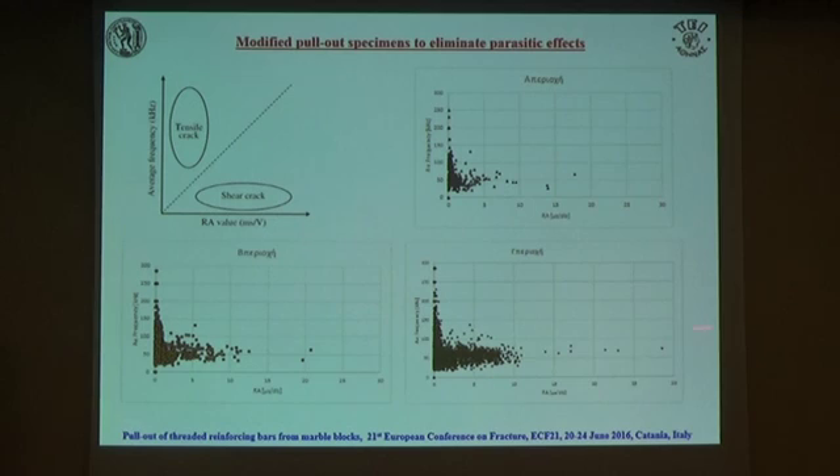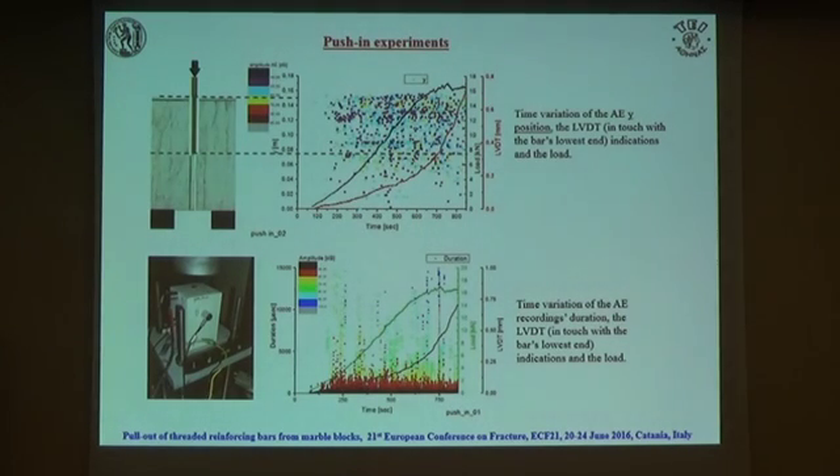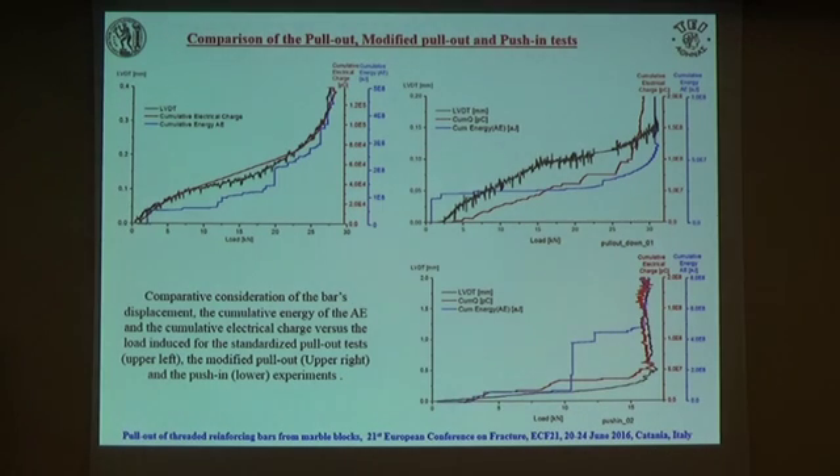Again following the RA value approach, we can see that at the last steps of the loading procedure we have shear events, while at the first step we have tensile cracking — again supporting our opinion that failure proceeds first through fracture of the cementitious material and finally through loss of adhesion between the cement and the marble volume. This is the opposite pushing test, again to move the supporting points away from the area where pull-out starts. The pushing experiments gave the same conclusion, and when we compared all three types of tests — they are not identical — what is interesting is that the relative slide and the electric charge are in very good quantitative accordance with each other across all three kinds of tests.